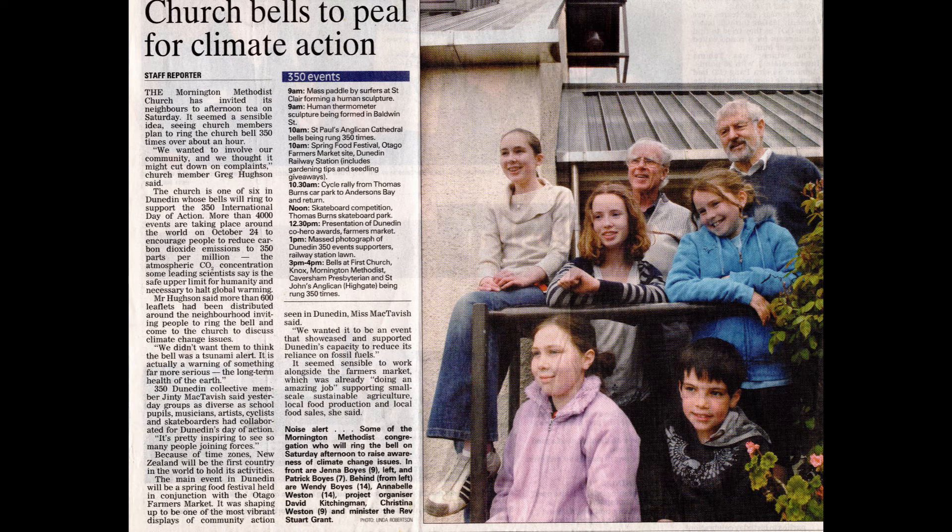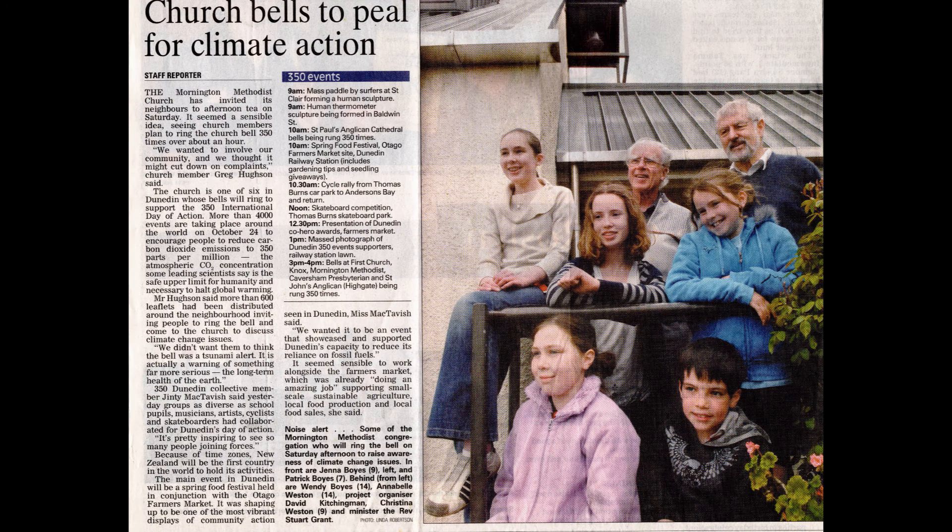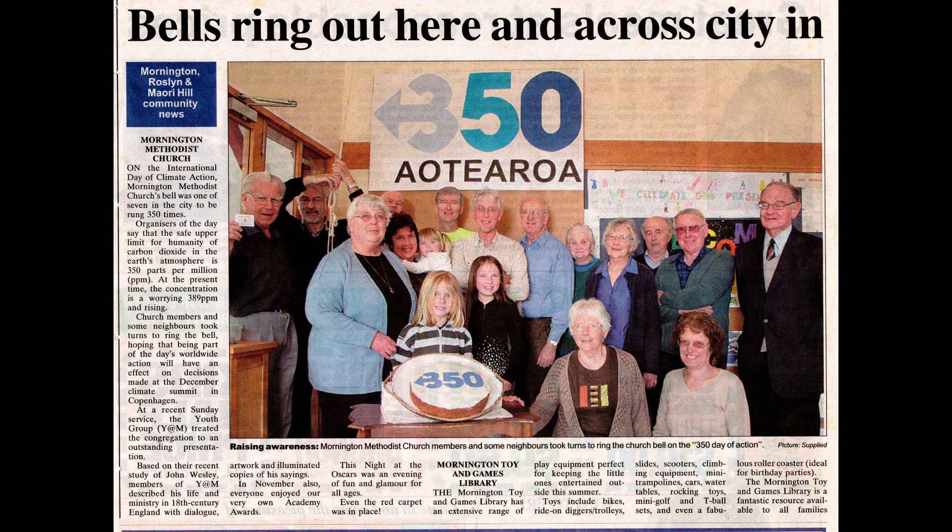One special occasion when it was rung was in October 2009 — it was rung 350 times. Having learnt our lesson from earlier days, we invited our neighbours to come and join us. It was the 350th International Day for Climate Action, when bells were to be rung around the world to encourage people to reduce carbon dioxide levels to 350 parts per million.